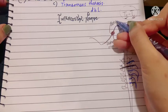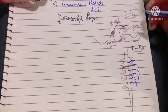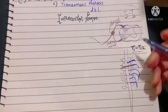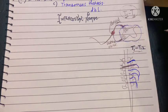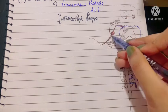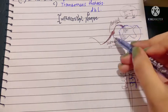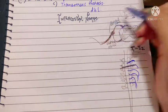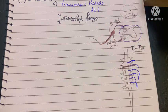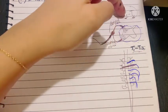The dorsal rami are responsible for supplying the skin and muscles of your back. The ventral rami, however, supply areas of your anterior part and your limbs. The ventral rami of the T1 to T11 spinal nerves are known as the intercostal nerves.